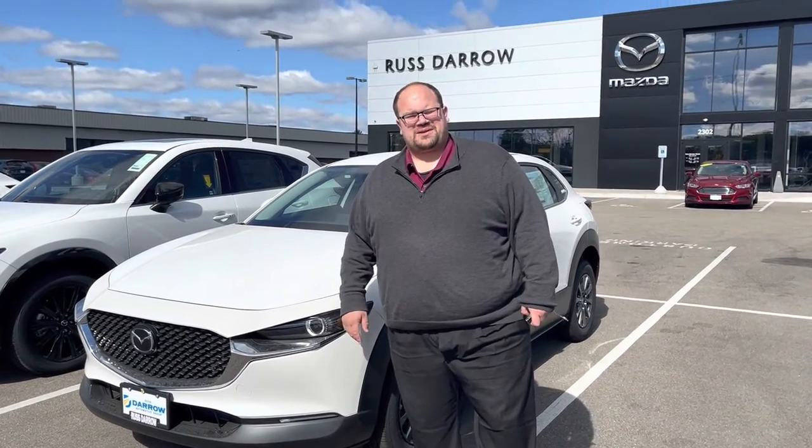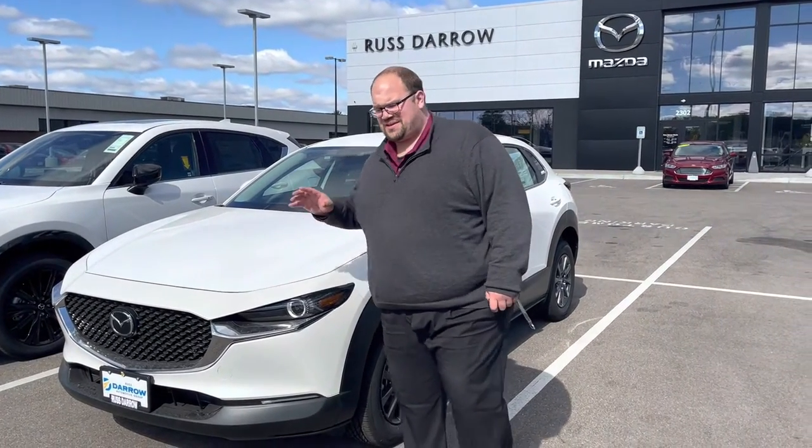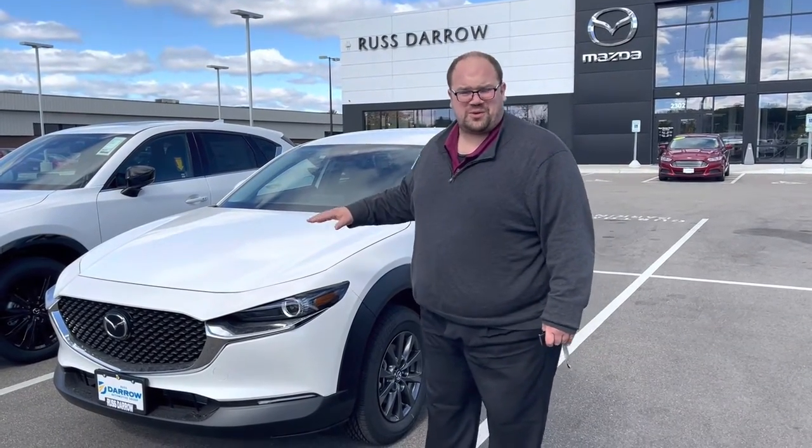Hey guys, Kyle from Rester on Mazda in Madison here. Coming to you today with a quick video on the CX-30. I've done a lot of videos in the past with the CX-50 and the CX-5 — I feel like I haven't covered the CX-30 quite as much.